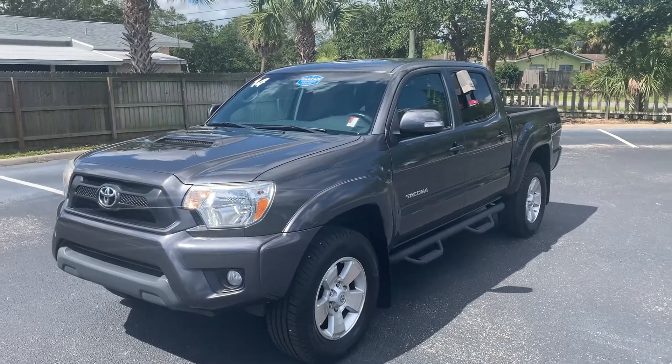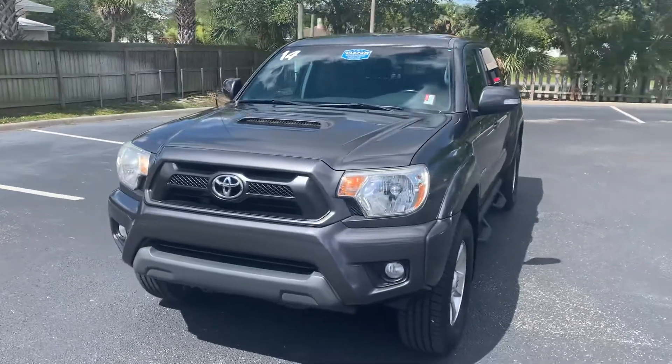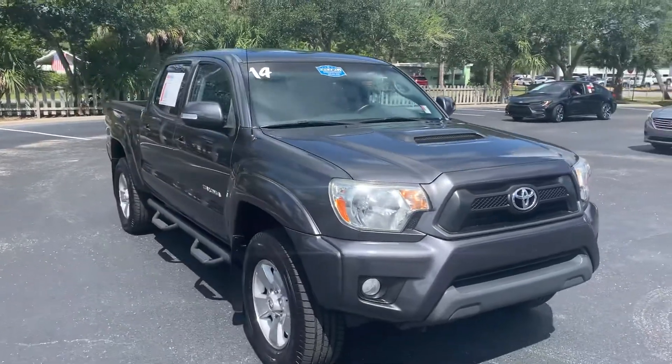Hello, this is Roger at Toyota of Melbourne. This is the 2014 Toyota Tacoma, a TRD Sport you're checking out. It is still available. It's been completely serviced, inspected, ready for immediate delivery.